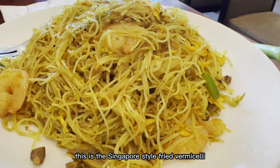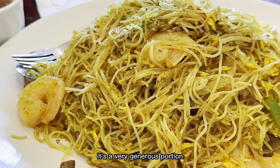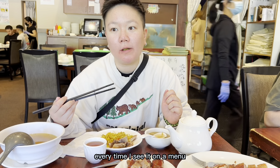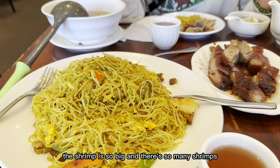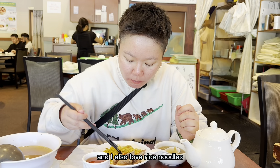This is the Singapore-style fried vermicelli. It's a very generous portion. This is one of my favourite dishes, and I will order it almost every time I see it on a menu. I love the spicy curry taste, and I also love rice noodles.